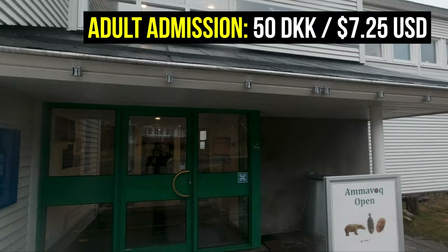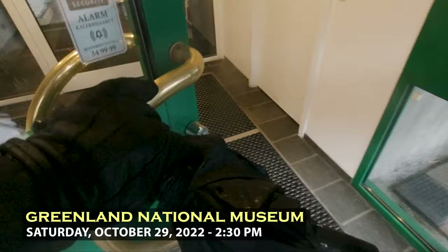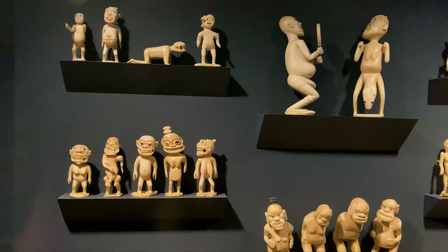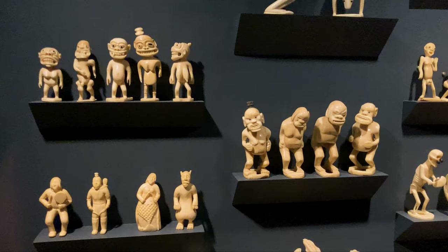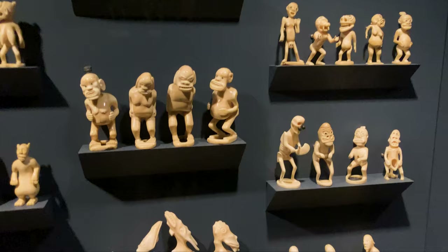Admission is 50 Danish kroner — not too expensive, around nine bucks Canadian. You can see these figures that are quite unique to Greenland; you don't see this anywhere else at all. These remind me a lot of some sort of shamanistic figures you'd see in Papua New Guinea.